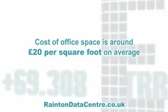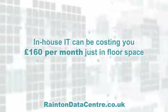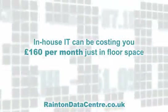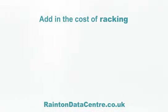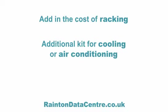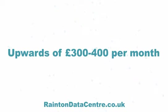A rack housing IT and communications equipment needs uncluttered space of 6 to 8 square feet, so your in-house IT can be costing you £160 a month just in floor space. And adding the costs of racking — up to £1,000 with all the power and communications connections — an additional kit for cooling or air conditioning, and uninterruptible power supplies, you can easily be spending upwards of £300 to £400 per month.